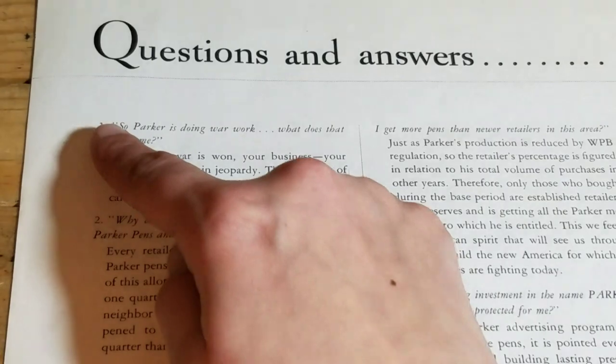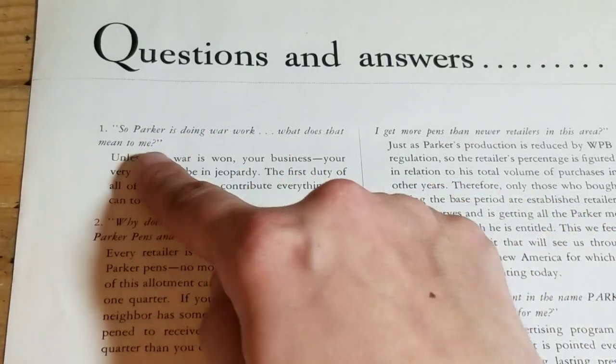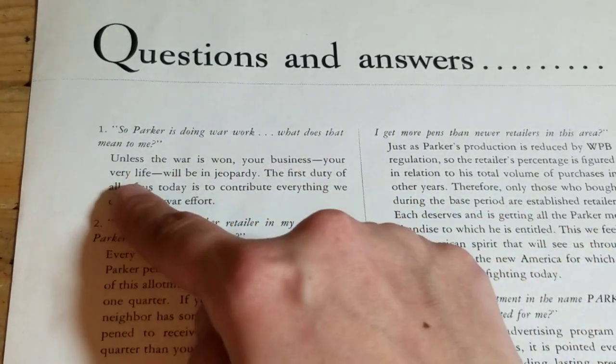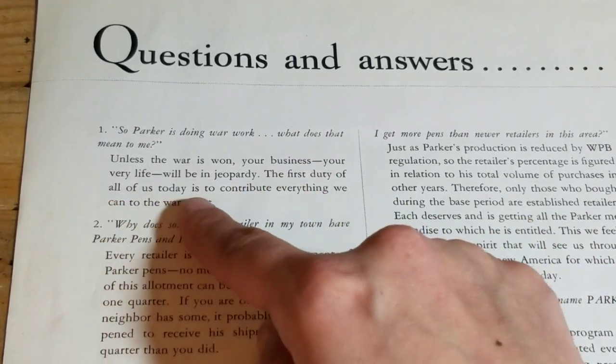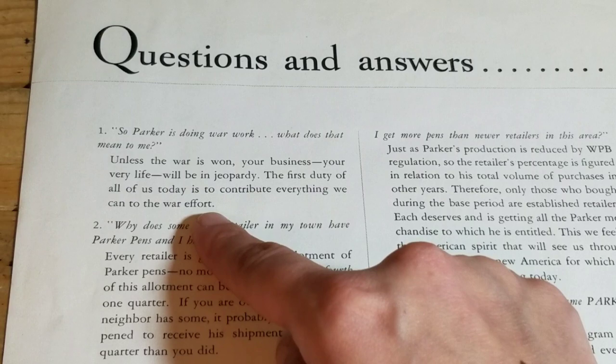Questions and Answers. Question 1: So Parker is doing war work — what does that mean to me? Unless the war is won, your business and your very life will be in jeopardy. The first duty of all of us today is to contribute everything we can to the war effort.